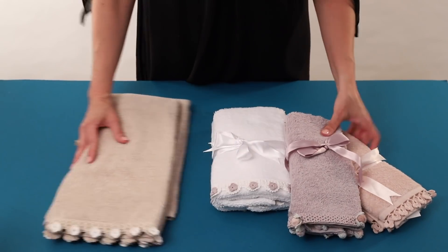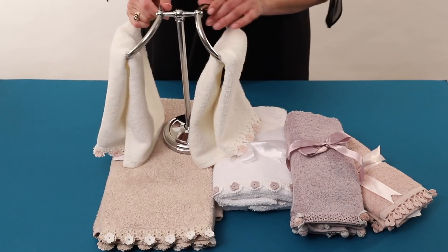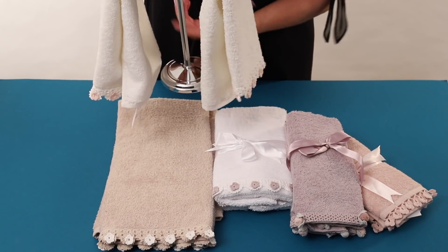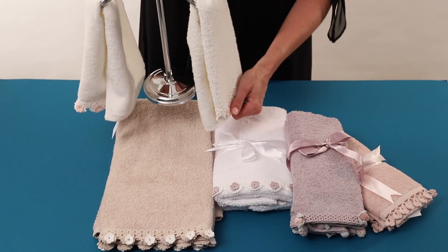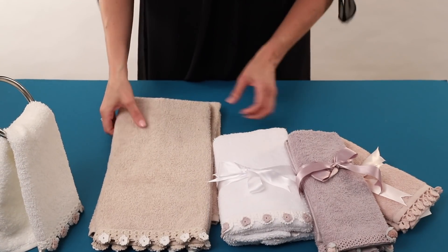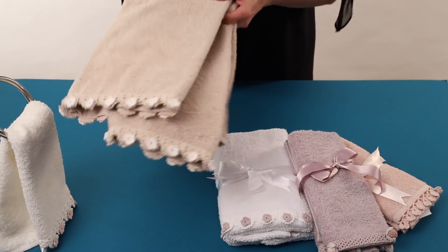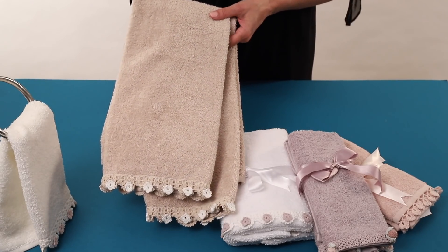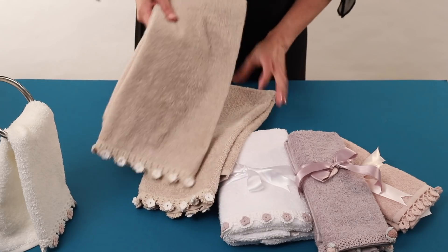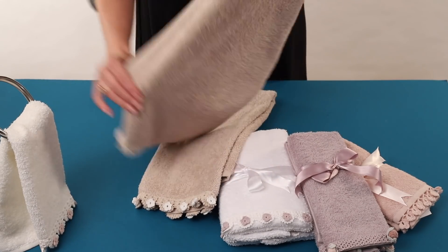We have this in the fingertip size, which is 12 by 18 inches — you can put it on your fingertip holder. We sell the set of two fingertips for $9.99, with a comp retail of $18.99. Or you might choose the hand towel — the set of two is $12.99 with a comp retail of $27.99. The hand towel measures 16 by 28 inches. Beautiful gift.